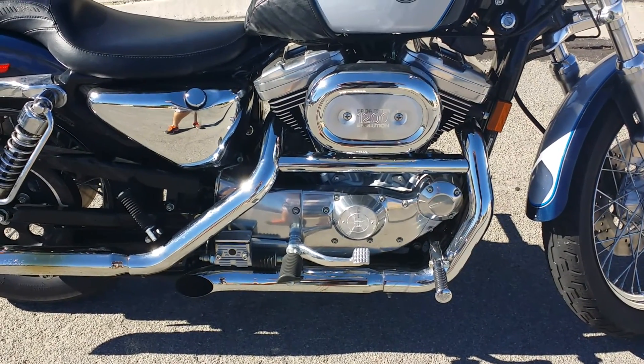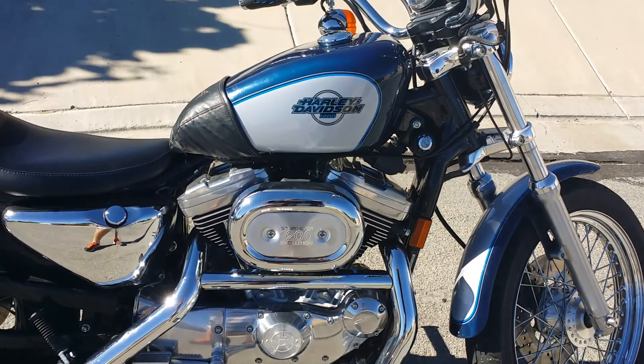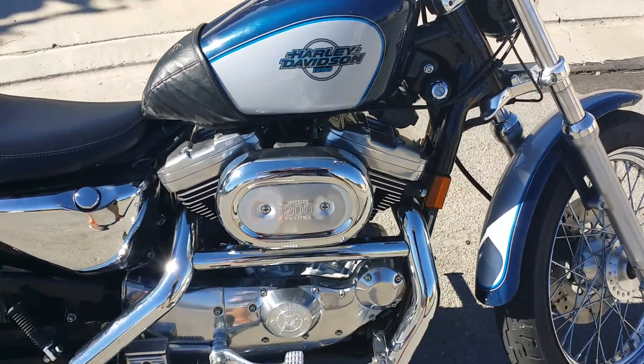It doesn't have forward controls, but that's the next thing I got to get for it. I wear the keys on my belt loop, that's why I got the bra for it so it doesn't scratch up the tank. Pretty much stock all the way around.